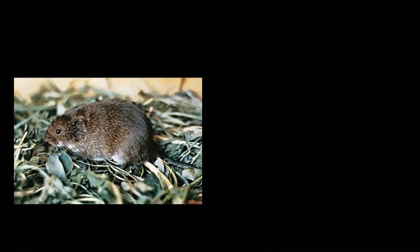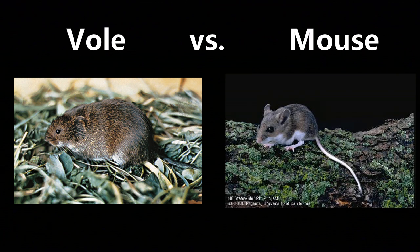Voles look an awful lot like mice. They're that same kind of brownish color, and they're small. But generally speaking, voles have much smaller ears than mice. Their tails tend to be a little bit shorter, and their eyes are a different size.